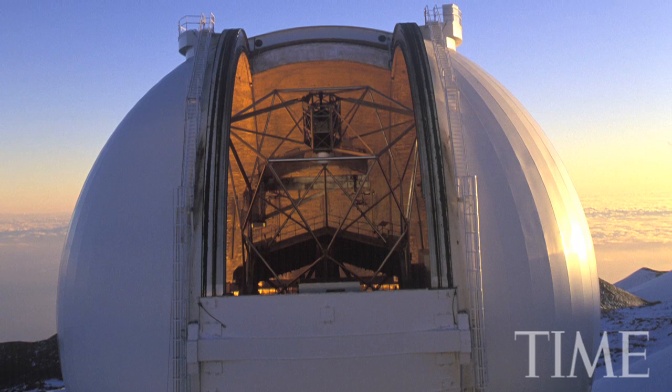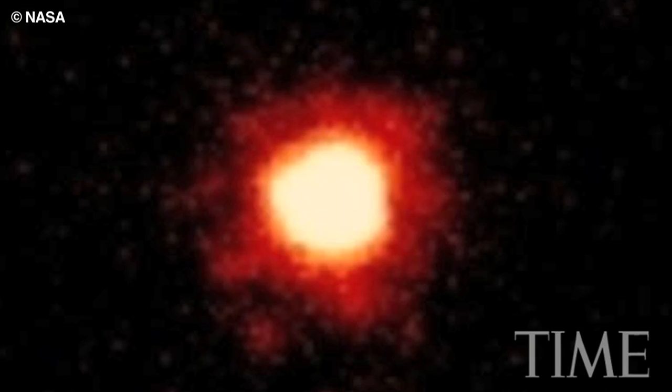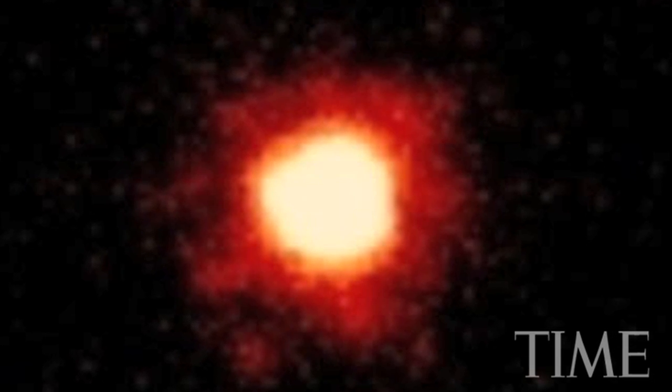When Makemake was studied by occultation, it indeed seemed to have no air at all. But when scientists looked through telescopes, they found areas on the surface of Makemake that appeared patchy — some were brighter, some were less bright.